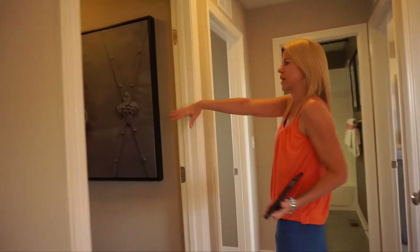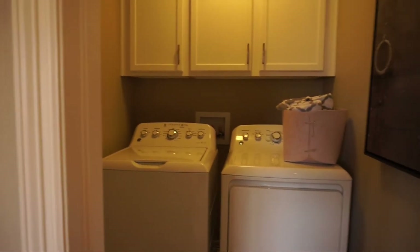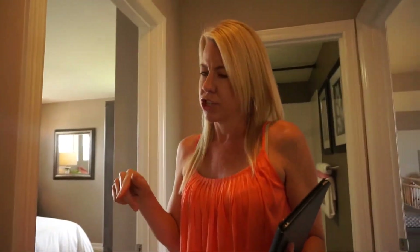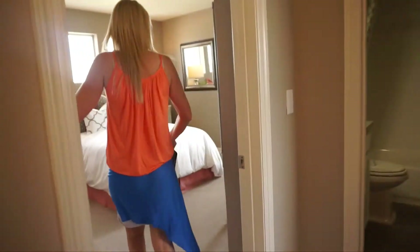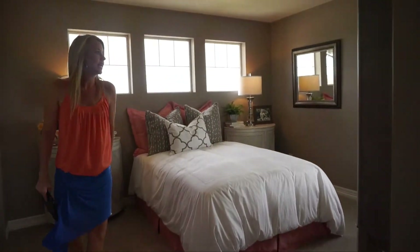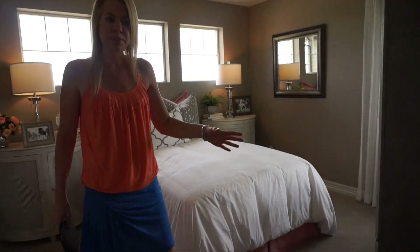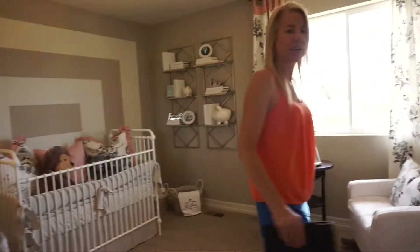Coming back through the loft area, we have the laundry room right over here. Richmond is offering incentives this month — a free washer and dryer and blinds with your purchase. We have another bedroom over here; the bedrooms are a pretty good size, which you don't always find in smaller homes. There's a full bath in between these two bedrooms, and here we are in our final bedroom.